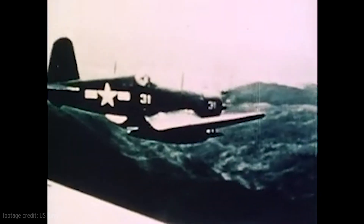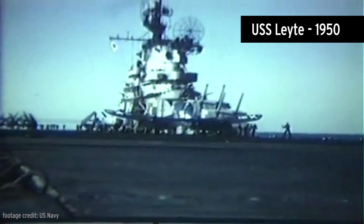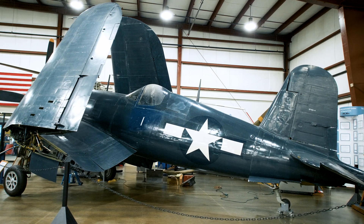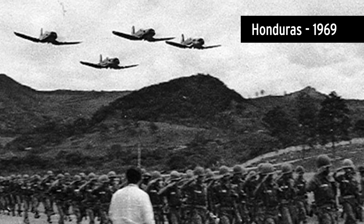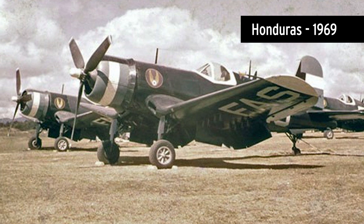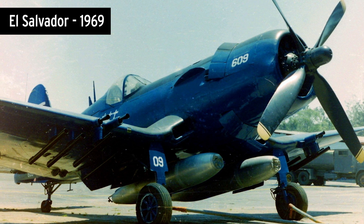Corsairs were very capable and saw service not only in the Pacific during World War II, but also during the Korean War from 1950 to 1953. Corsairs continued to serve in the reserves as well as in foreign air forces, some into the 1970s. The last time the Corsair was used in actual combat was in 1969 during the so-called Football War between Honduras and El Salvador. It's interesting to note that both nations flew variants of the Corsair.